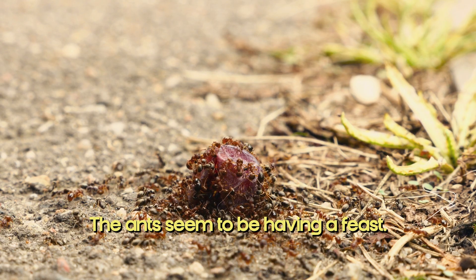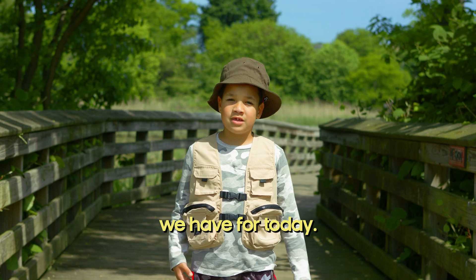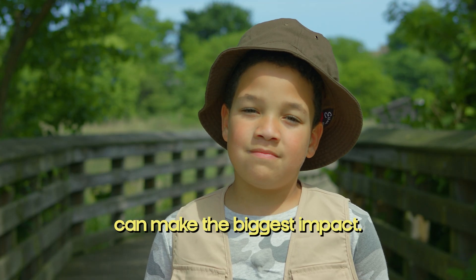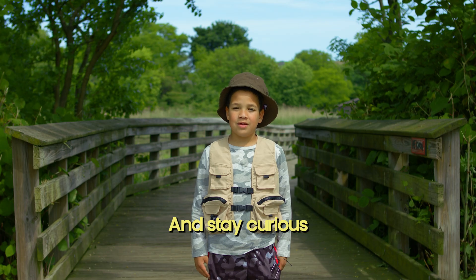The ants seem to be having a feast. Well, Magnifying the Wild Explorers, that's all the ant-tastic adventures we have for today. Remember, even the smallest creatures can make the biggest impact. Until next time, keep exploring the wild world around you and stay curious.